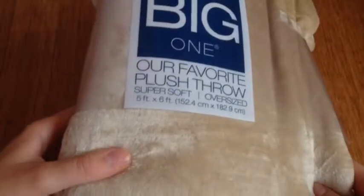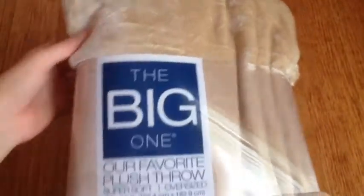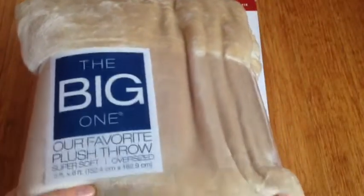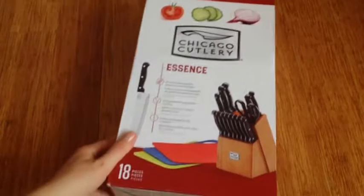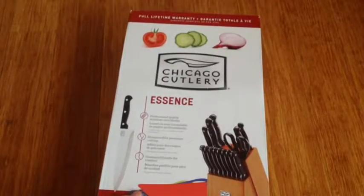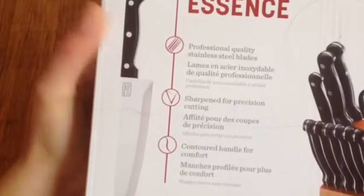This package is from Kohl's. My mom ordered this super soft tan blanket — it's a 5 by 6 foot blanket and it costs $8.99. And this black 18-piece knife set, which also comes with a full lifetime warranty. It's by Chicago Cutlery and it costs $34.99.